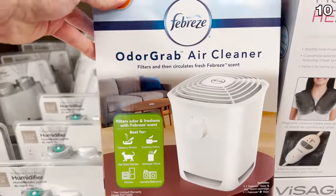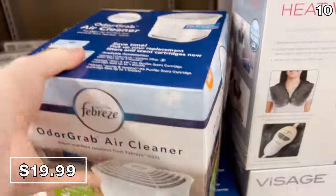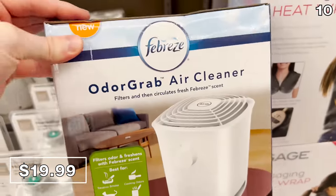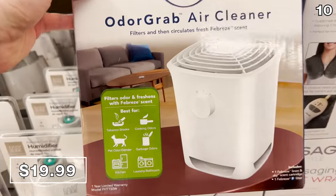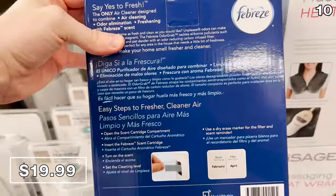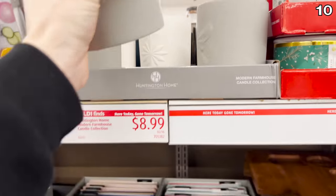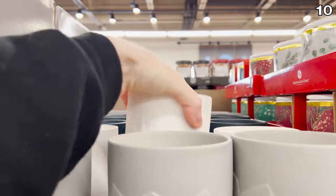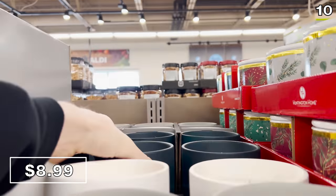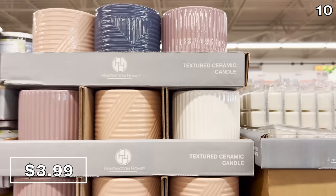Take a look at this thing — it's a Febreze air cleaner for $20. I don't think I've ever seen anything like this. It's a system that filters your air and then pounds it with a fresh Febreze scent. It apparently works well with tobacco smoke, cooking odors, and pet hair. I also noticed this duo of candles attracting a lot of interesting glances at my local Aldi. A modern farmhouse style one is $8.99, really large, and a smaller textured ceramic candle is $3.99.